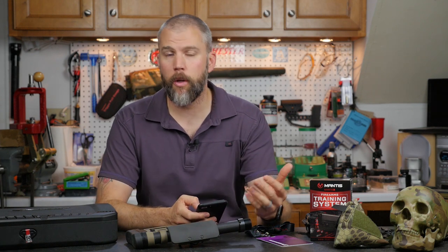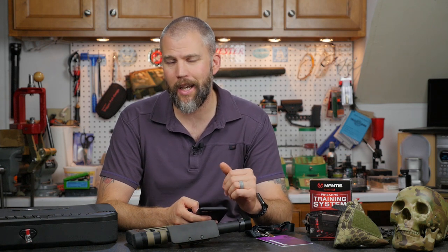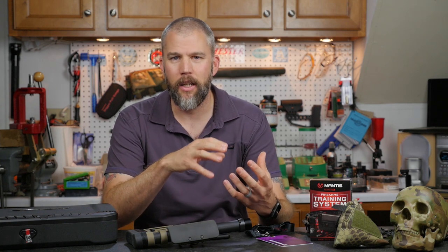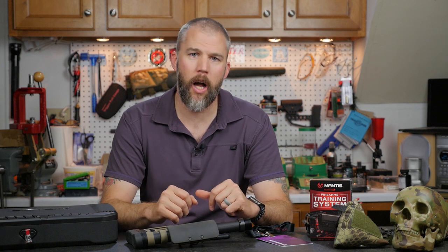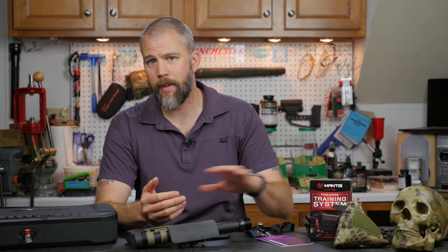They've had their version 1 frame out for some time, and then came out with the PF940 Compact, which is their Glock 19-sized frame. I wasn't a big fan of the first generation because it was kind of blocky and not well refined. When they moved to the Compact version, they took a lot of features from custom Glocks and frame modifications and integrated them into the Compact frame — it's a really aesthetically pleasing frame. You can get it either plain or with grip texture already on it, so if you want to do your own stippling pattern, you don't have to grind off existing texture first.